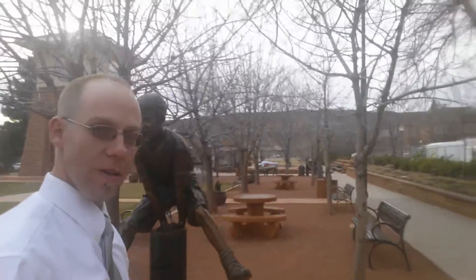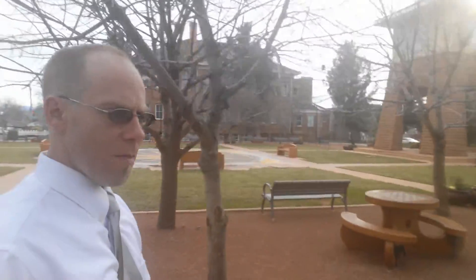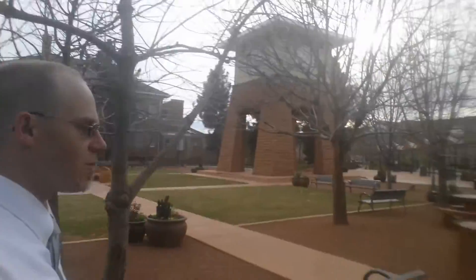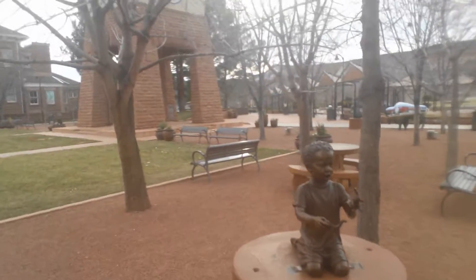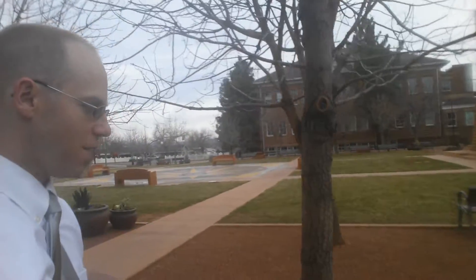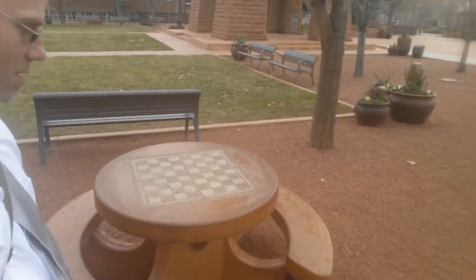The statue has been around a while. These bronze statues you'll see mainly around downtown, but the same guy does them all. Here's another statue right here. There's one nearby of Abraham Lincoln, just a few blocks away, on a bench. Pretty cool. Got these classic chess checkerboard spots.